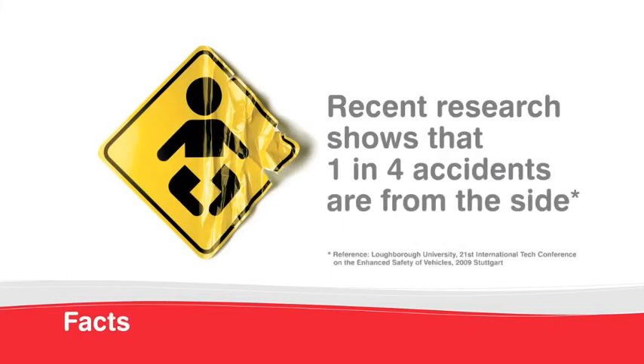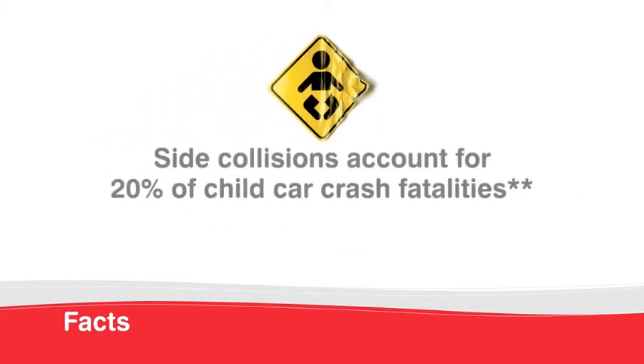One out of four car accidents is a side collision. Side collisions account for 20% of car crash fatalities.